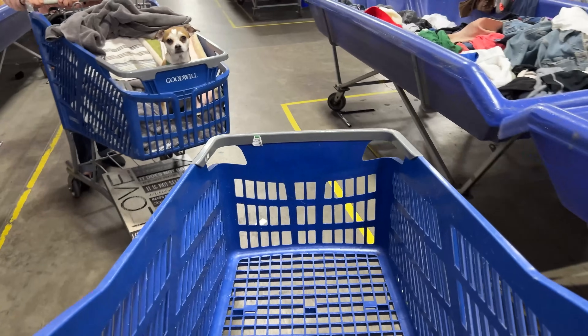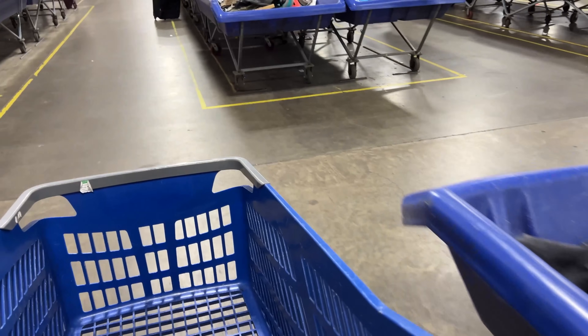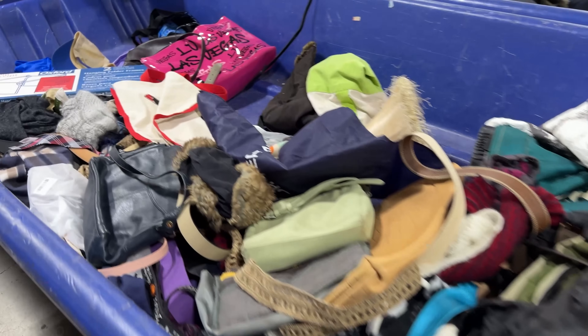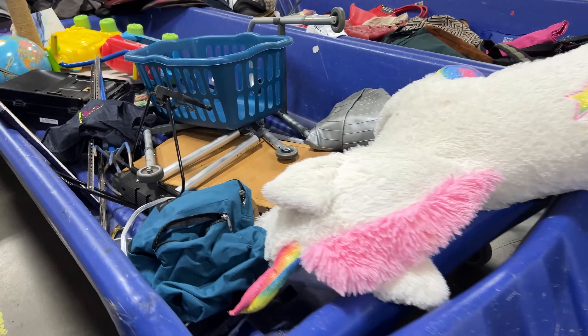Hey guys, we're at the bins. Look at the puppy dog — so cute. We just got here and it was raining outside. Lots of stuff to look at, but I've got to get over there and see what's going on in the new bin.